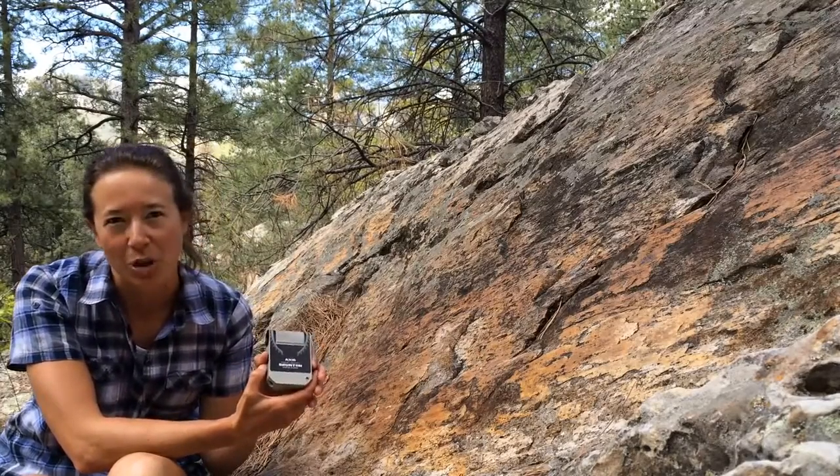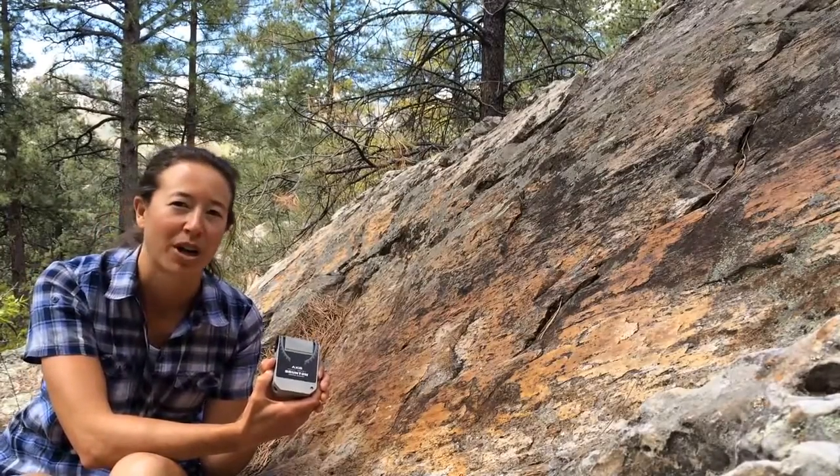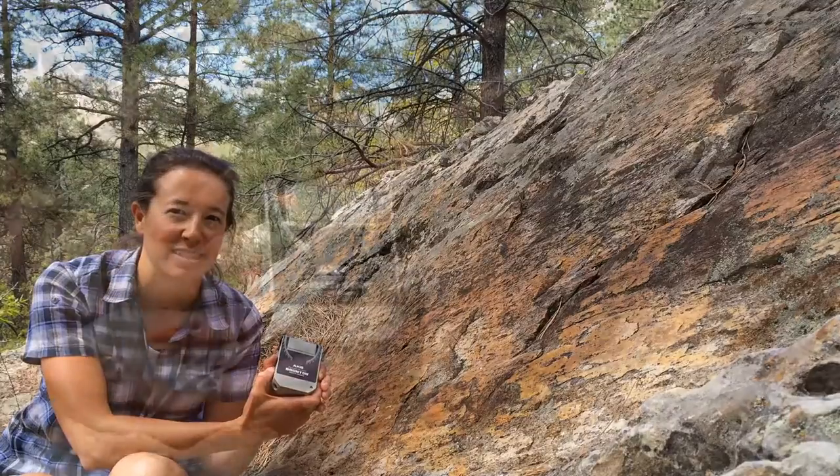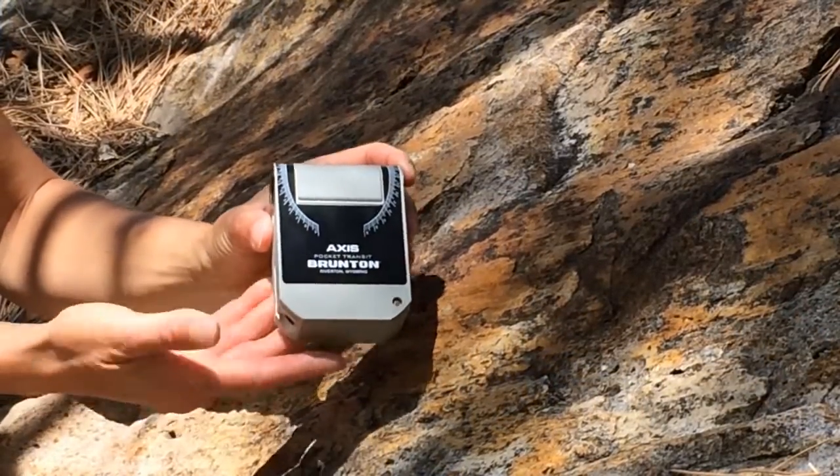We approached Brunton with our homemade prototype, knowing that they would have the expertise and experience to produce this new product for the global geologic community. So I'd like to introduce you to the result of our collaboration, the Brunton Axis Transit.